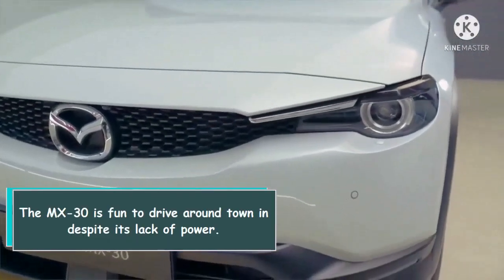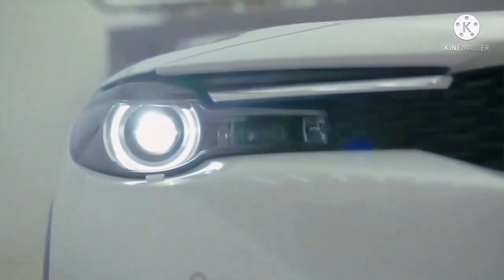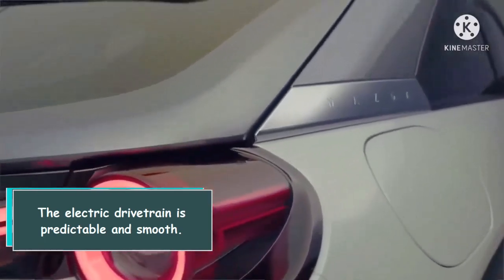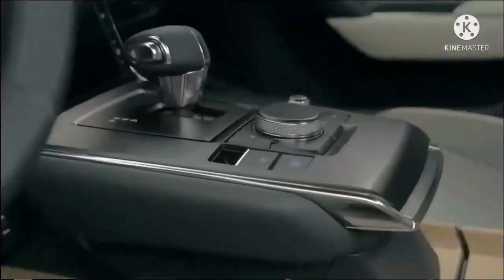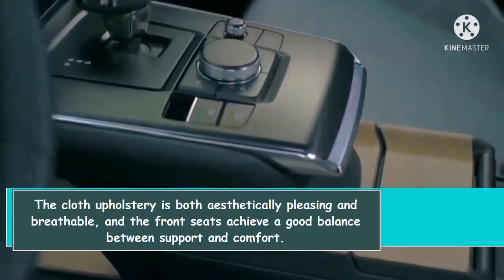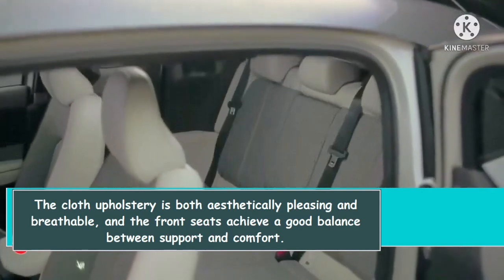The MX-30 is fun to drive around town despite its lack of power. The electric drivetrain is predictable and smooth. The cloth upholstery is both aesthetically pleasing and breathable, and the front seats achieve a good balance between support and comfort.